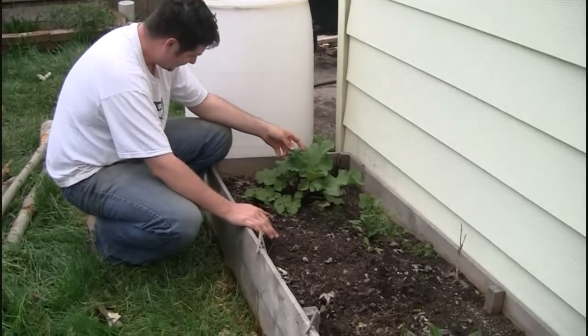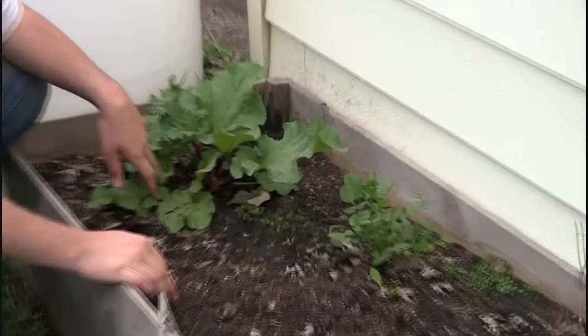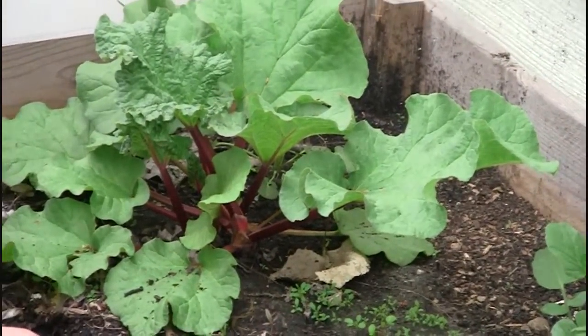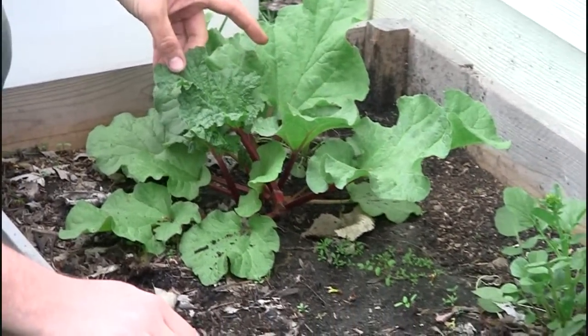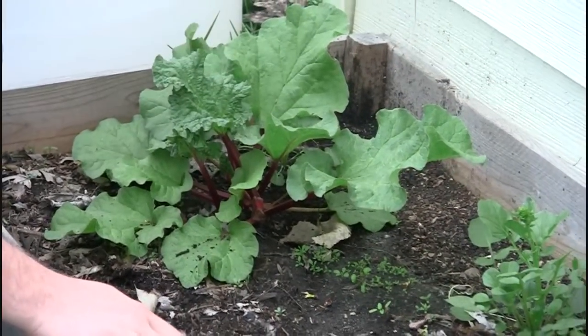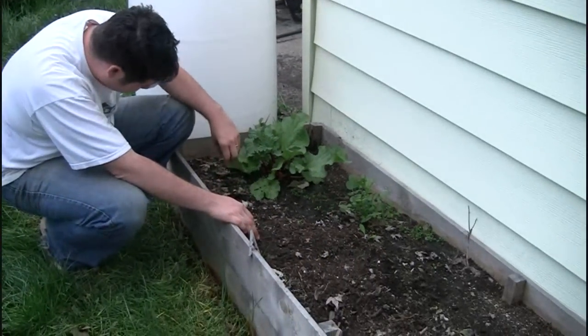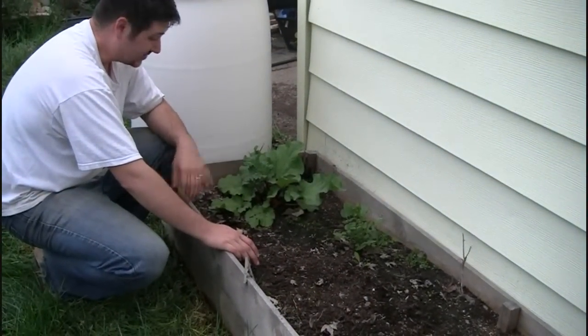What we have here is rhubarb. Amanda got this rhubarb from Grassroot Gardens last year as just a start, and this year it seems to be doing way better. It's the second year, three weeks in, and this is what it looks like.